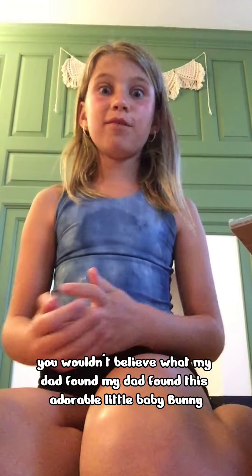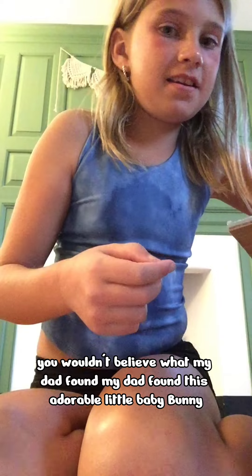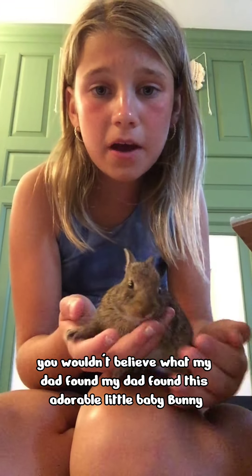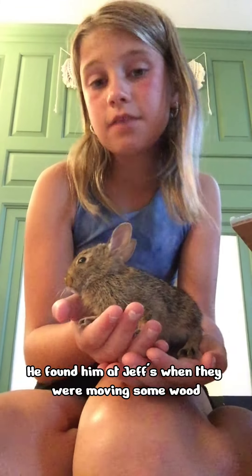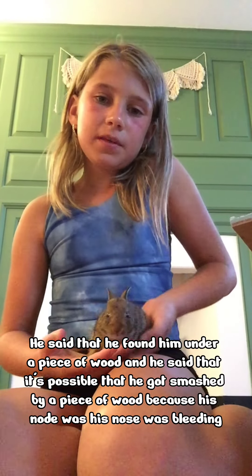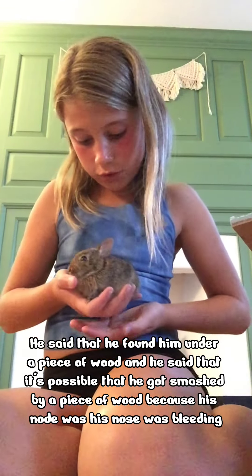Hi! You wouldn't believe what my dad found. My dad found this adorable little baby bunny. It looks like he's very, very young. He found him at Jeff's. When they were moving some wood, he said that he found him under a piece of wood, and he said that it's possible that he got smashed by a piece of wood because his nose was bleeding.